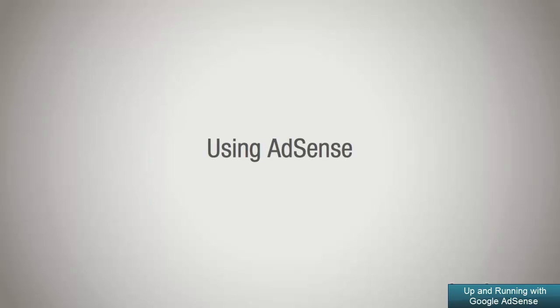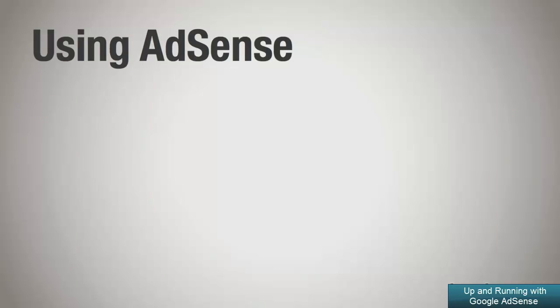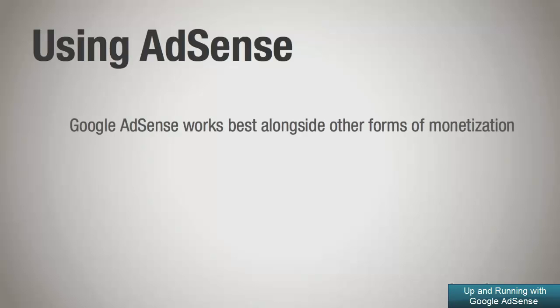To make the most out of AdSense, it's important to have an idea of which situations are the best fit for using AdSense as a form of monetization. Although it's possible to earn a full income just by using Google AdSense, it's generally best to use Google AdSense alongside other forms of website monetization.